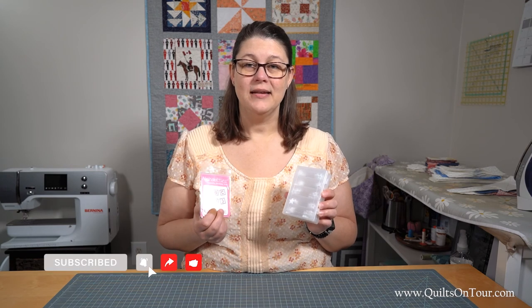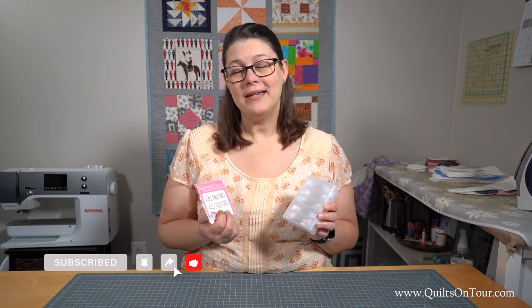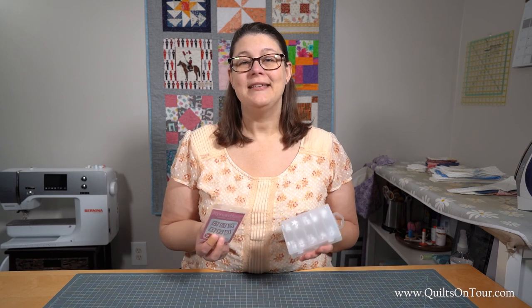I would highly recommend these. If you like this video please subscribe and give us a thumbs up, and don't forget — today is a great day to quilt!